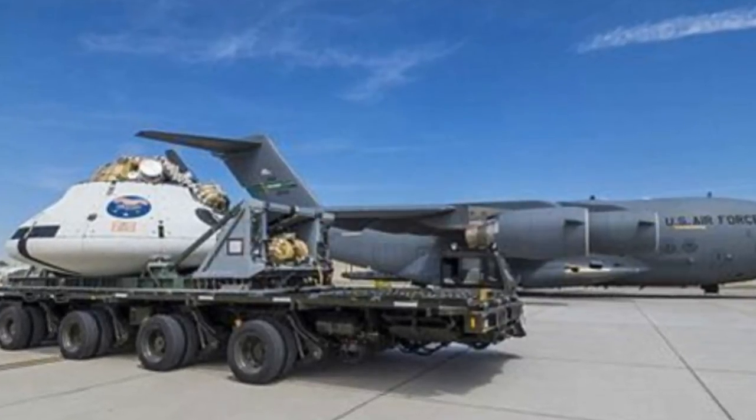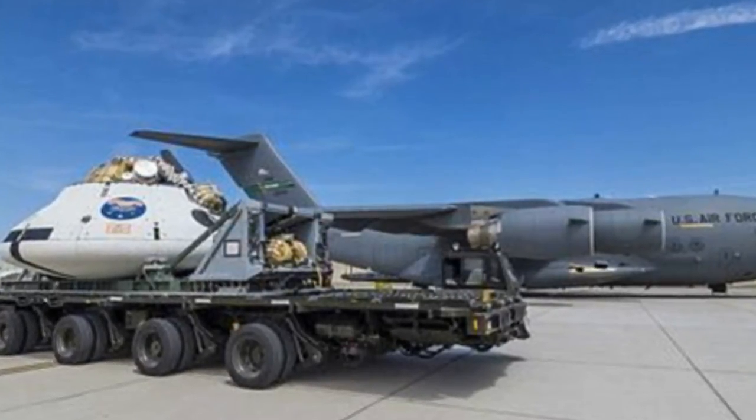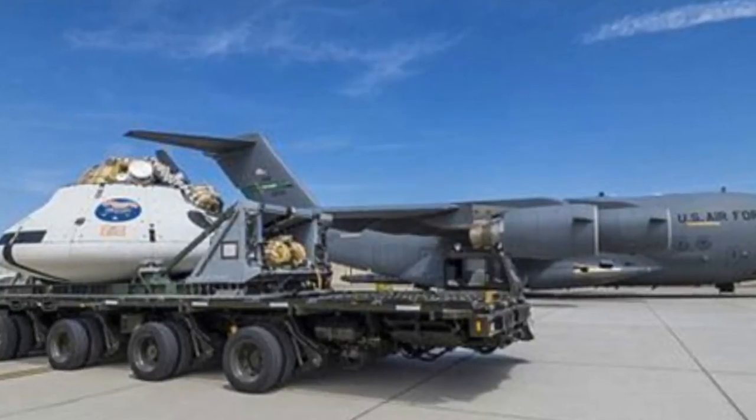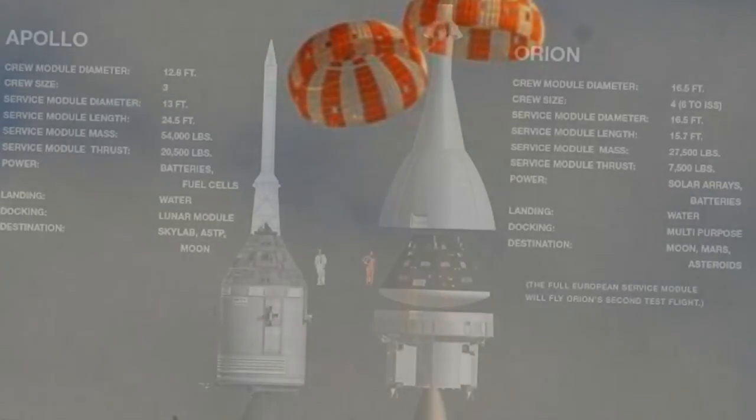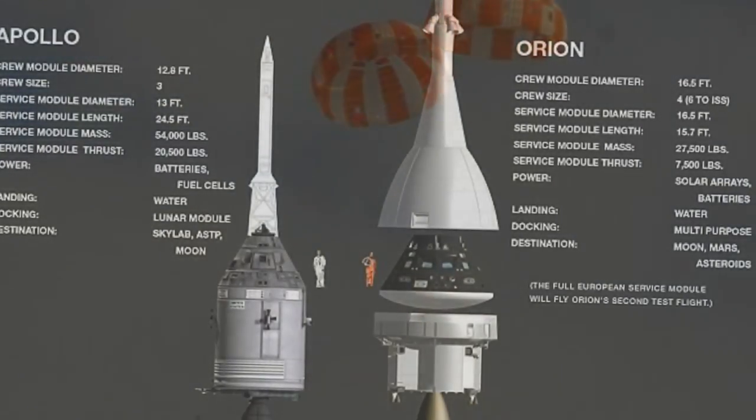NASA attempted to find out in today's test flight of an Orion mock-up, which touched down in the Arizona desert after engineers intentionally failed two different parachutes. During the test, a C-17 aircraft dropped a model Orion capsule from its cargo bay at an altitude of 35,000 feet in the skies above the U.S. Army Yuma Proving Ground in Yuma, Arizona.